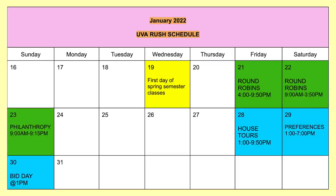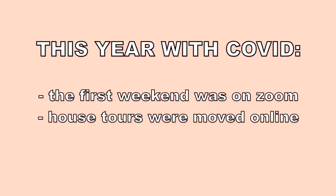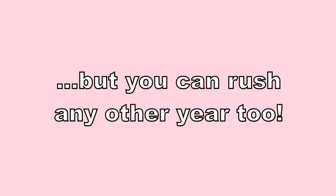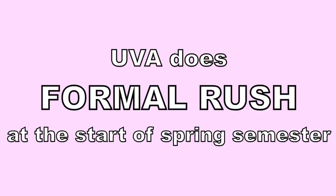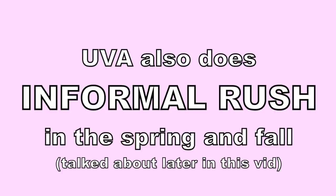In normal years rush is entirely in person, but this year with COVID the first weekend was on Zoom. House tours ended up being moved online as well, but preferences and bid day were in person like normal. Most girls at UVA rush as a first year, but you can rush any other year too. I'm currently a second year — I didn't rush last year because I missed the registration date. UVA does their formal rush at the start of the spring semester.